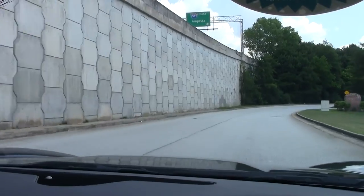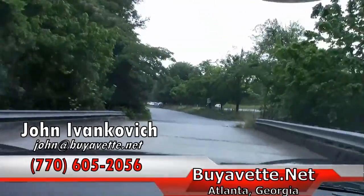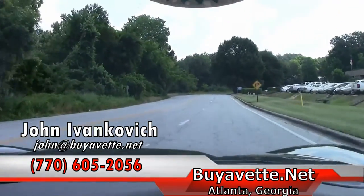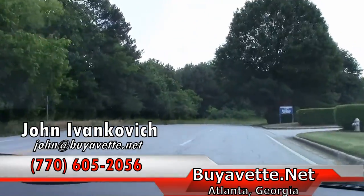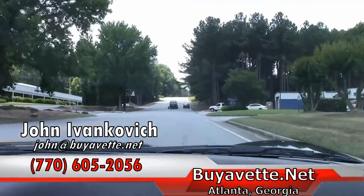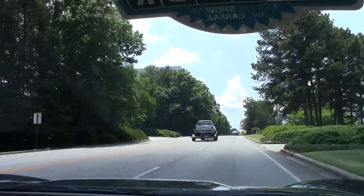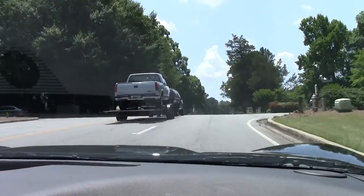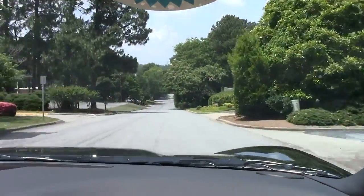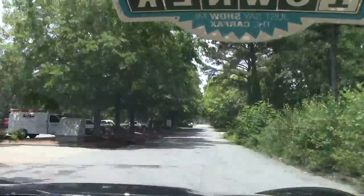I can be reached at 770-605-2056 or email john@biobet.net if you'd like to know more about this or any of our hundreds of Corvettes we keep in stock. And if we don't have it, give me a call — I bet you we can find it. We'll see y'all on the road.